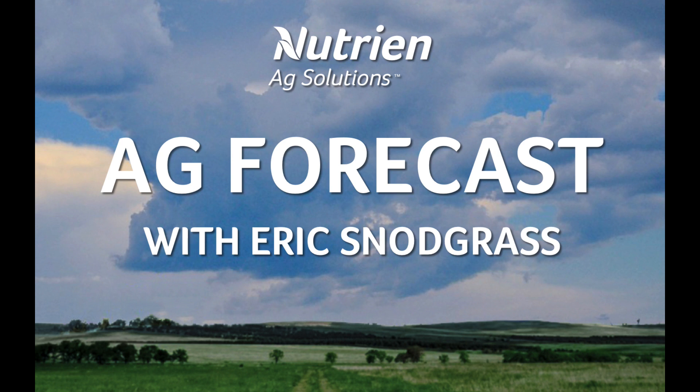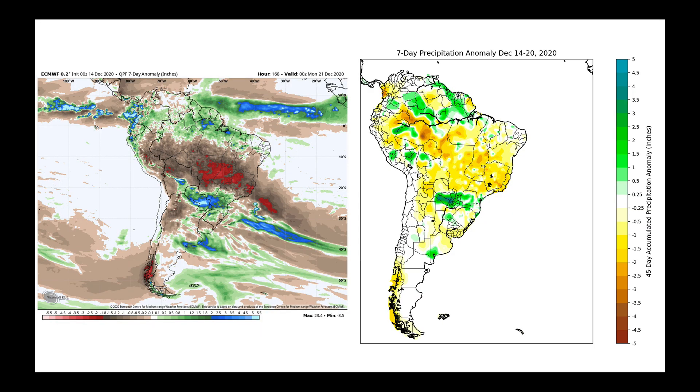Hello, I'm Eric Snodgrass, and thank you for watching today's Ag Forecast for South America, brought to you by Nutrien Ag Solutions. When it comes to getting data, especially about precipitation out of South America, I tend to rely on two sources.